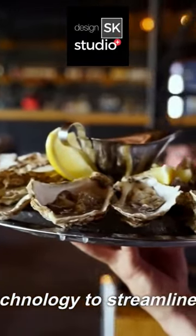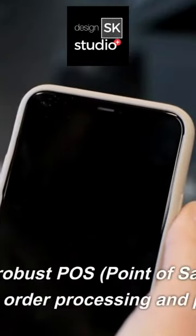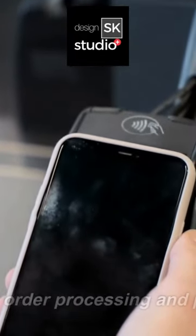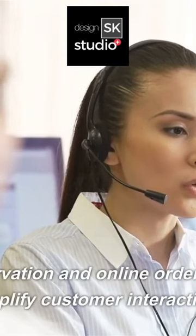Embrace technology to streamline operations. Implement a robust point-of-sale system for efficient order processing and payment. Integrate reservation and online ordering systems to simplify customer interactions.